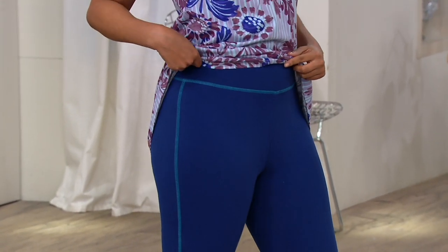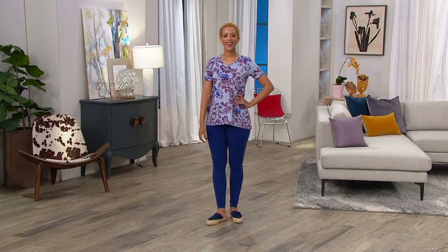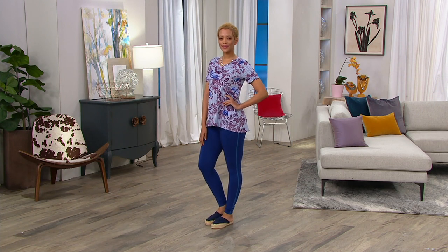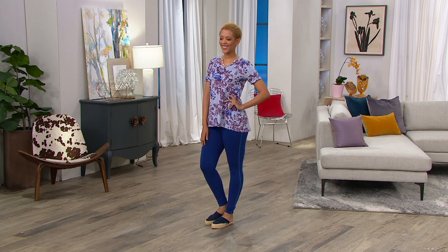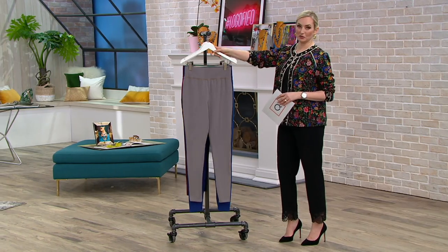A394548 is your item number. Blair is wearing the twilight blue, and you can see the contrast stitching right there. We're going to show you that with all of our other colors — a total of five choices — and all three inseams are available in these colors.